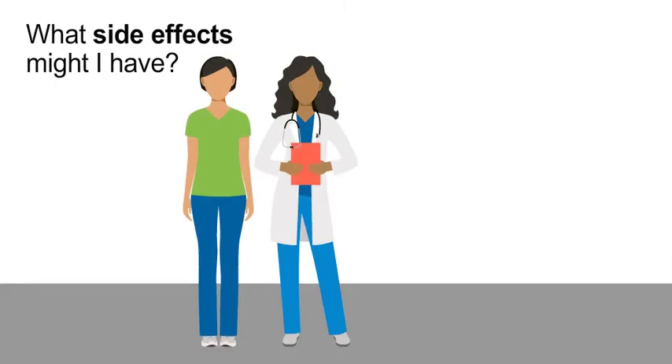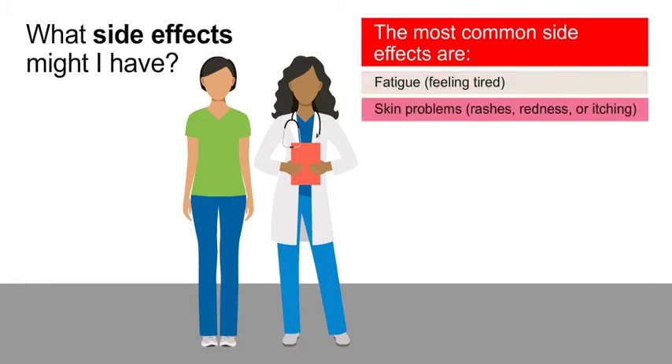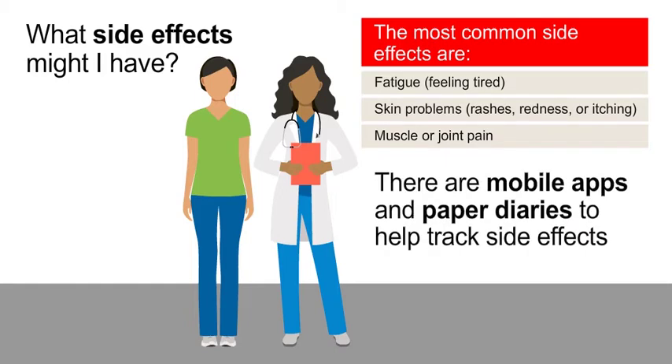What side effects might I have? The most common side effects are fatigue — feeling tired — skin problems like rashes, redness, or itching, and muscle or joint pain. You should call your care team right away if you develop any new side effects. It can also help to track your side effects and share that information with your health care team between doctor visits. There are mobile apps and paper diaries you can use to help track your side effects, and your oncology nurse can tell you more about them.